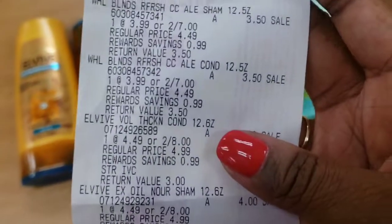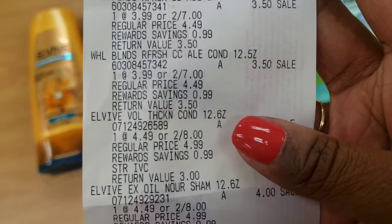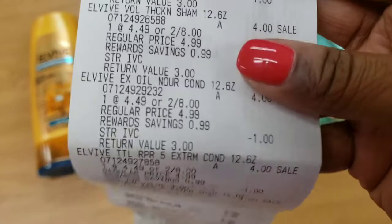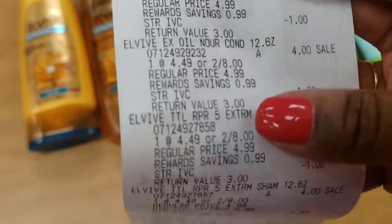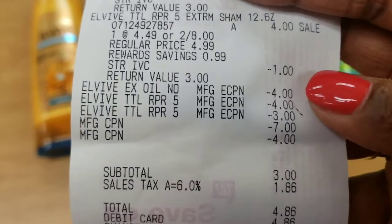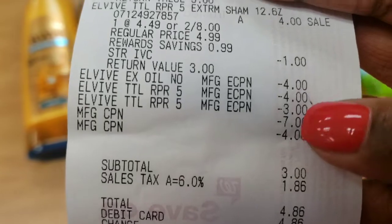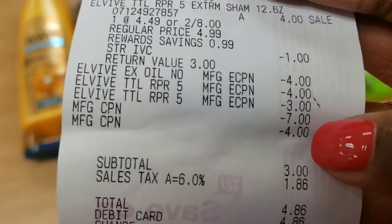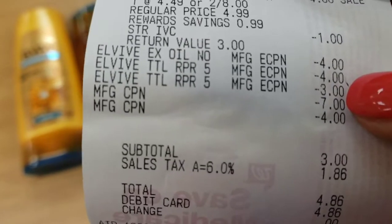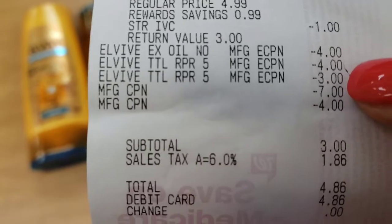Here is the breakdown of my receipt. You can see the Whole Blends two for seven and the L'Vibe two for eight. I got six L'Vibes and two Whole Blends. You can see the digital coupons attached — two of the four-dollar ones and one of the three-dollar ones for the L'Vibe. The Whole Blends didn't attach digitally so I used the four-dollar paper coupon. That's also the seven-dollar register reward I rolled from the Revlon deal last week.